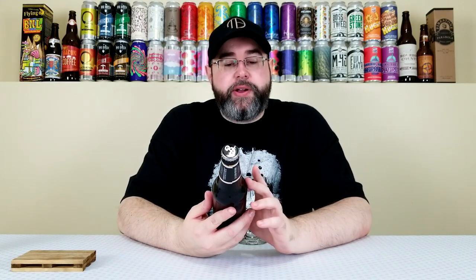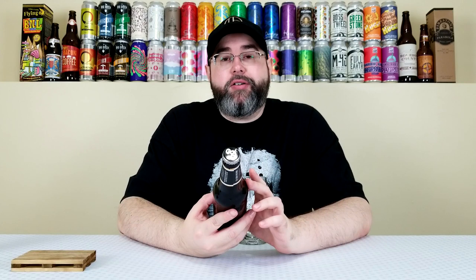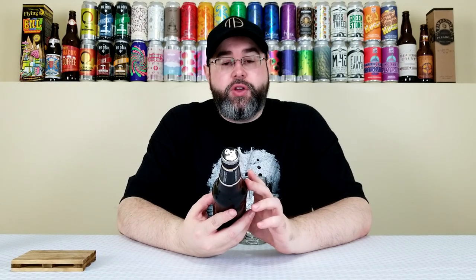Welcome back for another beer review. Today I'm reviewing another beer from Brooklyn Brewery, out of Brooklyn, New York. This is their Black Chocolate Stout, the 2019 vintage. It's a Russian Imperial Stout that comes in at 10% alcohol by volume, 51 IBUs. At the time of review, this bottle is approximately two and a half months old.